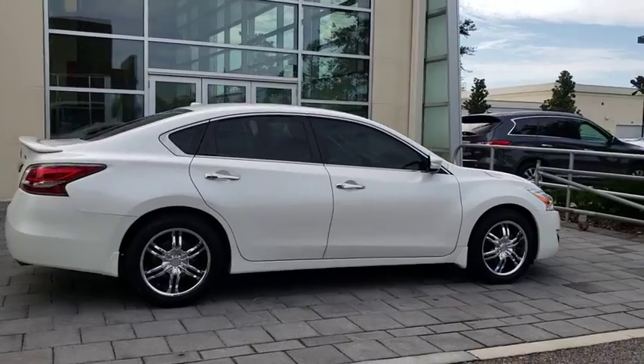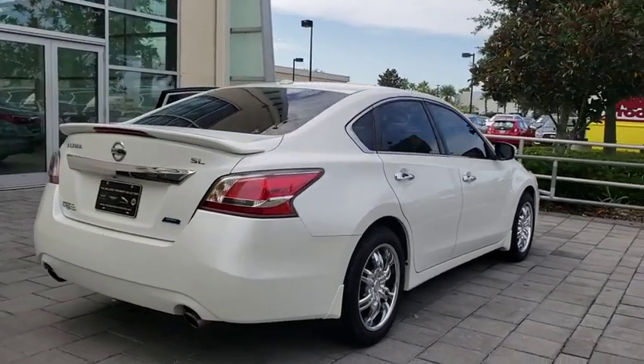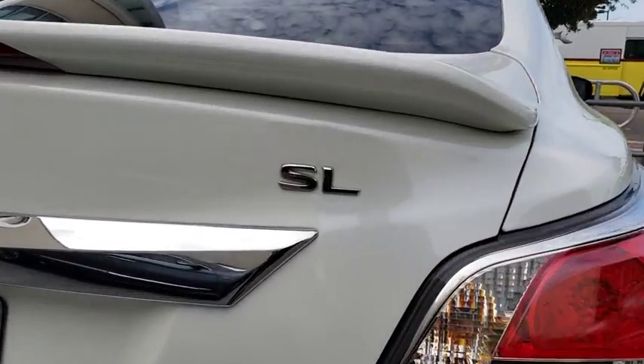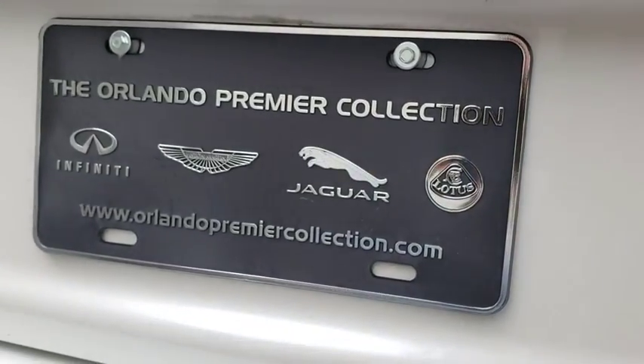Combine that with the powerful engine, six standard airbags, and over 5,000 quality and performance tests, and you'll see the Nissan Altima is made to drive and built to last. This vehicle has less than 75,000 miles.